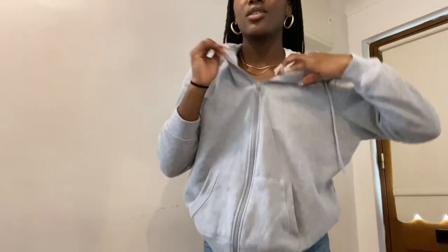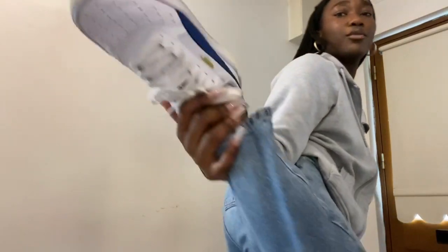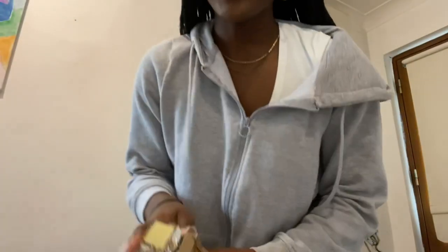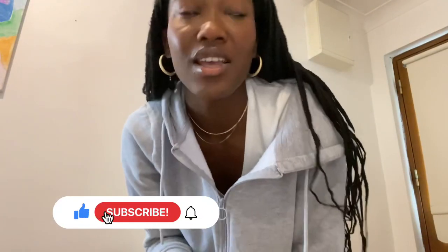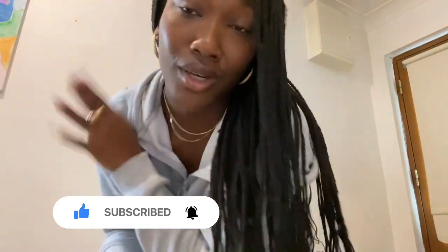I just put a jumper on because it's chilly. My shoes have a lot of gold on them — I think they're so cute because they match with my jewelry. And perfume — you need perfume. That's it! Make sure to subscribe, like, comment. Comment if you're gonna do your own clean look, and I'll see you whenever I see you!